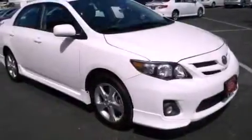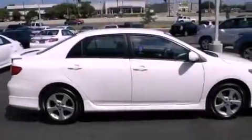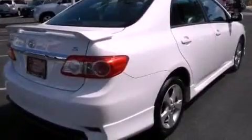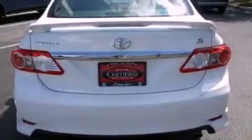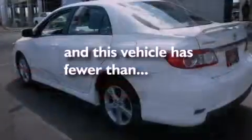Its top features include a split folding rear seat, a rear window defroster, a CD player, an engine immobilizer theft deterrent system, a passenger side vanity mirror, a low tire pressure indicator, rear impact crumple zones, traction control and stability control systems, an anti-lock braking system, and this vehicle has fewer than 15,000 miles on the odometer.